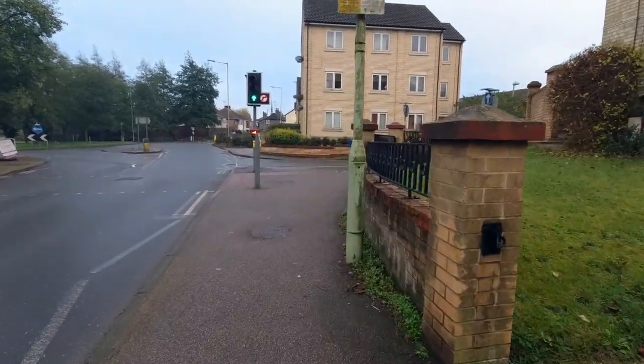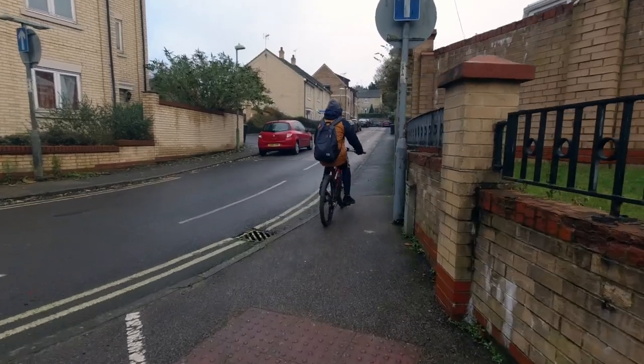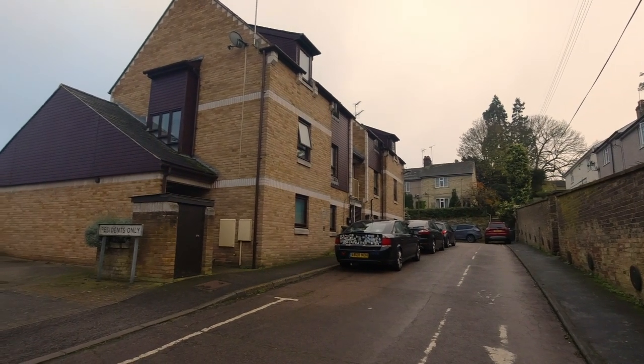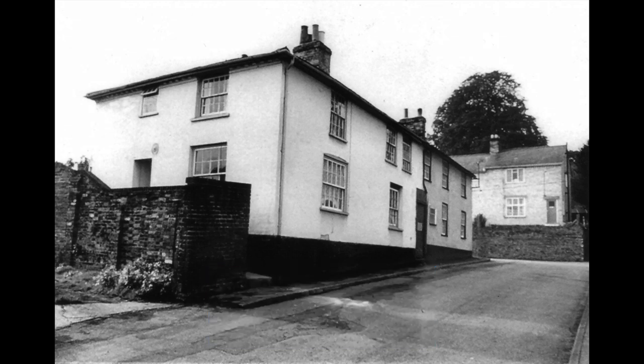We could walk straight on into town but what we're going to do is take a right and go up Fairfield Hill, which was back in the day called Violet Hill. And at number 56 once stood the Baker's Arms which, no surprise as its name suggests, was also a bakery. And later when it lost its license, it became a lodging house.